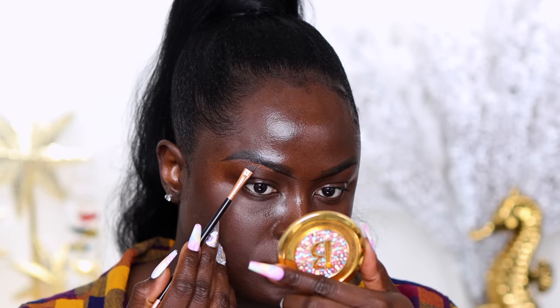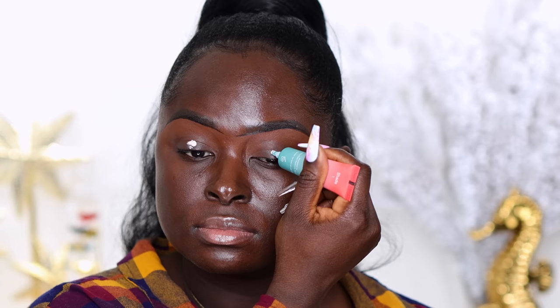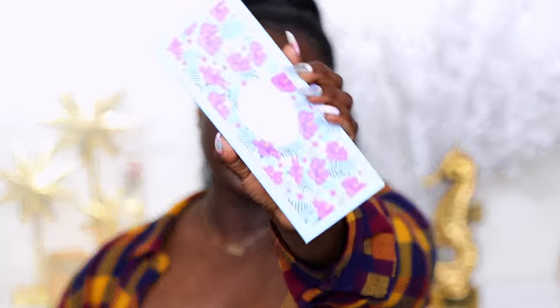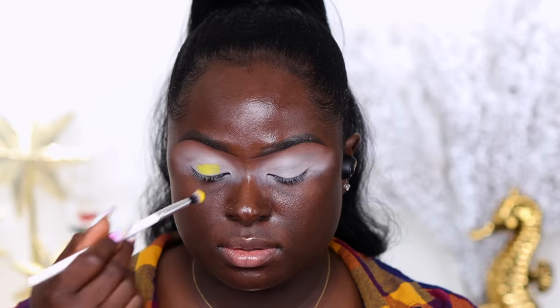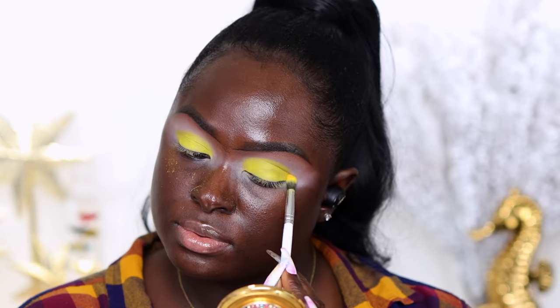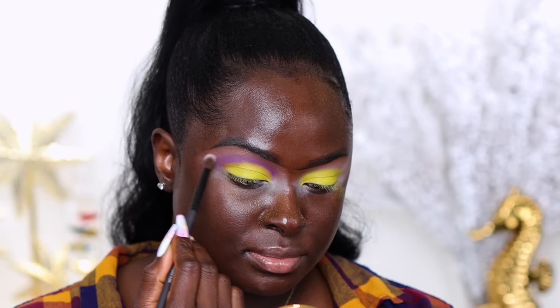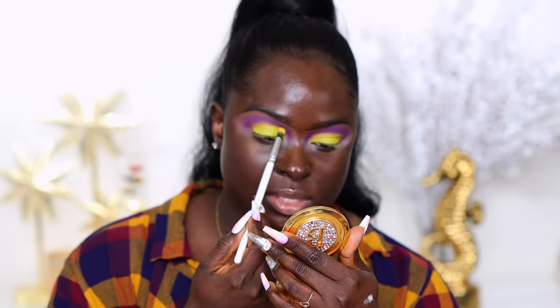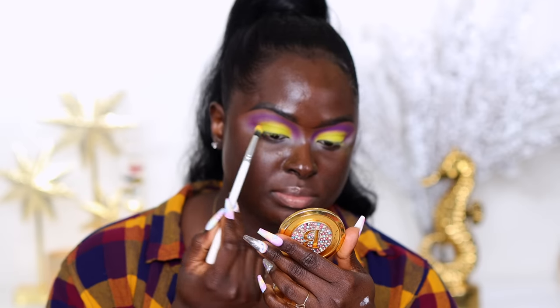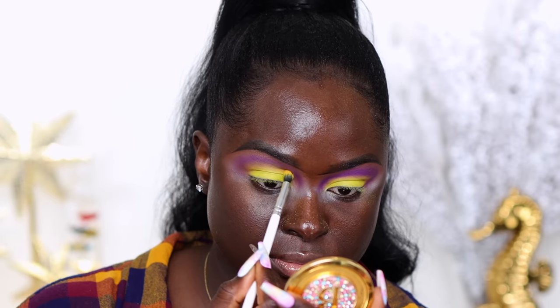I'm going to prep my eyes for eyeshadow. If you haven't seen my eyeshadow prep video, I'll link it down below so you can check it out for a beautiful color payout on your shadows. I'm going to be using the Ace Beaut Slice of Paradise palette. I said I was going to use yellow, so I'm going in with the shade Daffodil — it showed up very nicely on the base. I'm going in with Honey Berry, which is a purple shade, placing it directly above, then blending the yellow into the purple.